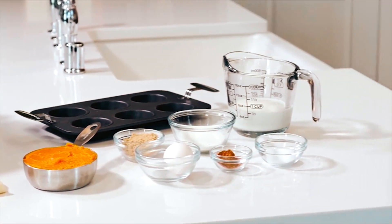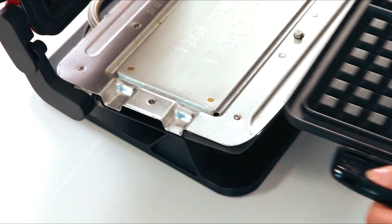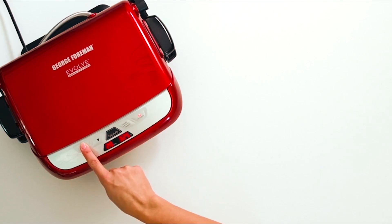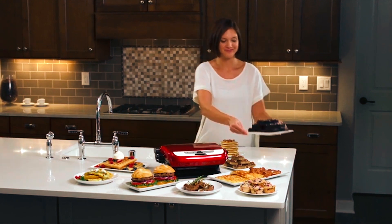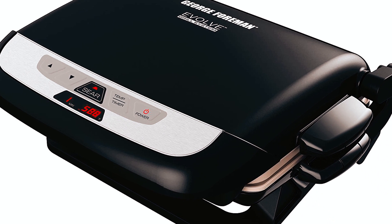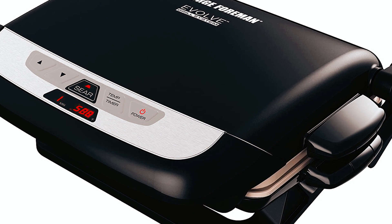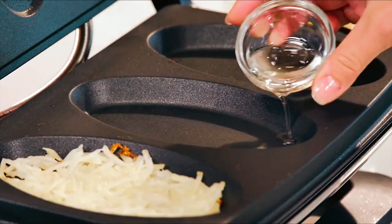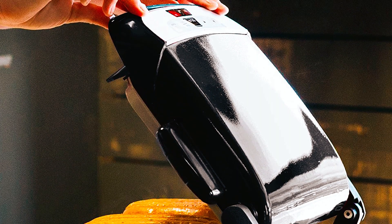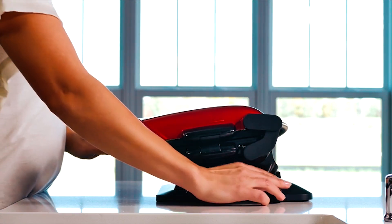The special searing button raises the grill to 500 degrees Fahrenheit for 60 seconds, allowing you to put a delicious crust on your favorite grilled meats before returning to the previously set temperature. The removable grill plates make cleanup easy, as they can be popped in the dishwasher after grilling. The advanced ceramic plates are covered with a multi-layer ceramic coating that is more durable than previous models and can reach the highest temperature of any indoor grill, ensuring optimal cooking performance.